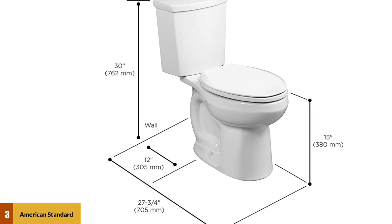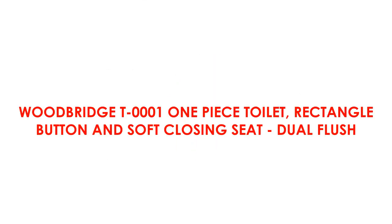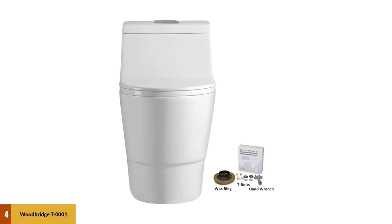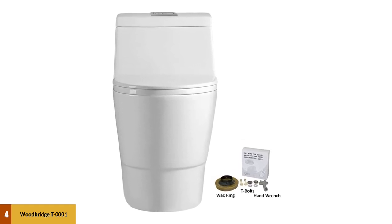The button is chrome-plated and made with premium material. At number four: Woodbridge T0001 one-piece toilet with rectangle button and soft-closing seat dual flush. The Woodbridge one-piece dual flush toilet combines luxury and simplicity in one design.